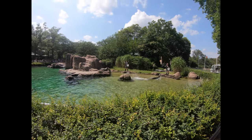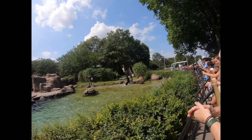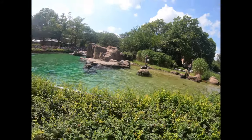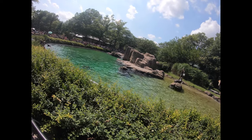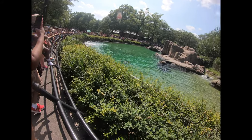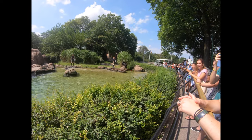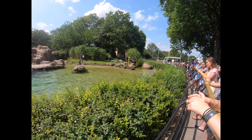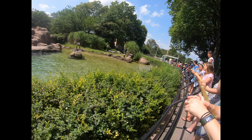We do sea lion training for many reasons. It gives us an opportunity to get closer to our animals and monitor their physical health. Training is also important for their mental health, as it gives the sea lions tasks to do and challenges to think about. By training the sea lions to station themselves in different areas of the pool, keepers are able to make sure everyone gets their share and watch exactly what each animal eats. This routine also helps in case we ever need to give one of them medication.